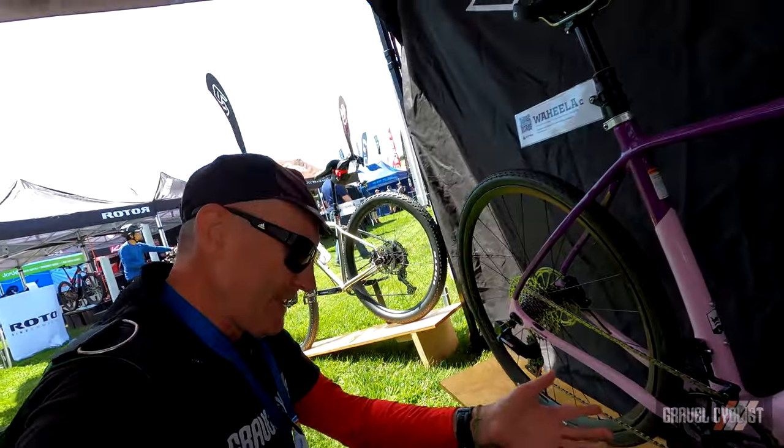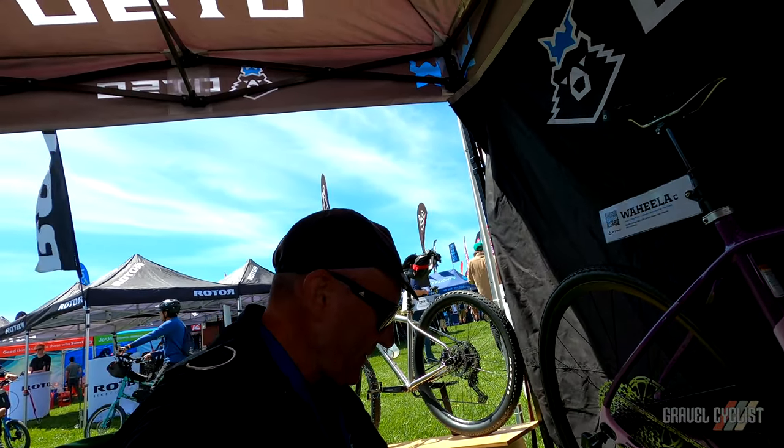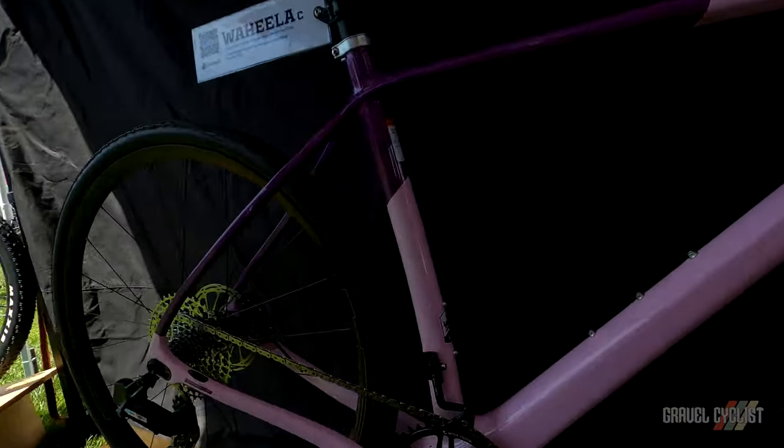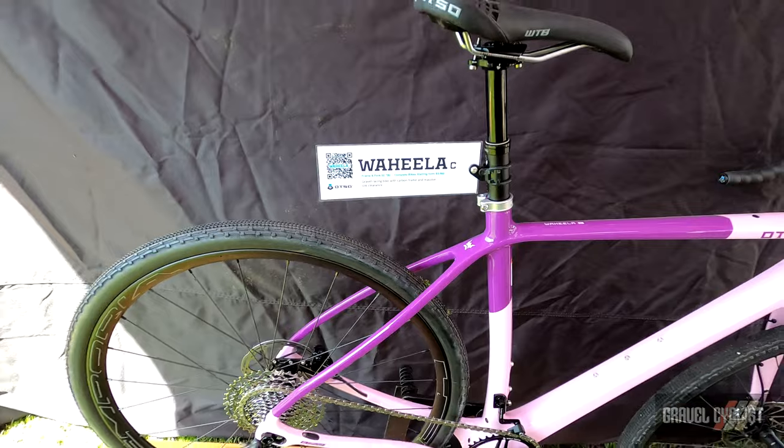I expect you'll see details of this device appearing on Wolftooth's website at some point, but in the meantime enjoy this sneak peek — and as I back away from the bike you can see look at this colorway.